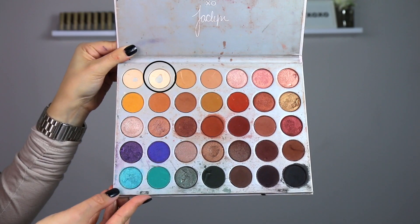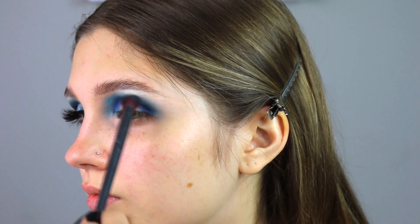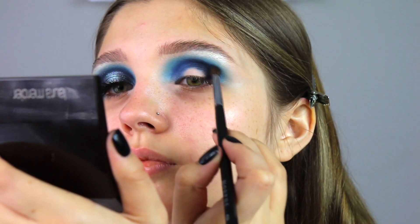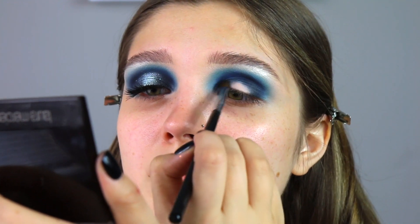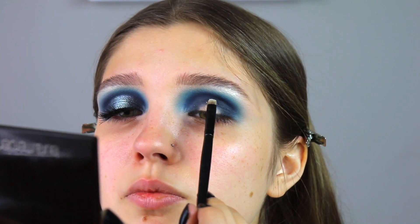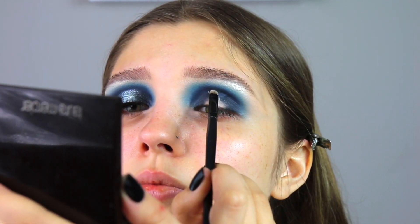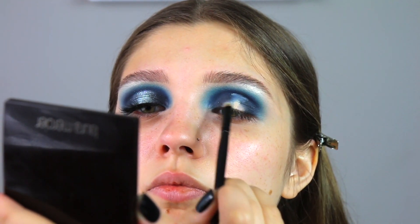For my brow bone I'm using a color from the Morphe x Jaclyn Hill palette — this really ensures the look is nice and cleaned up, so I highly recommend doing this before finishing your look. Now going back into that palette, I'm taking a black shade to intensify the look and putting it a little bit below the dark blue shade, doing circular motions from inner to outer corner. Then I'm going in with concealer — make sure you have the perfect small brush, carve that out, put your head back, and just breathe.